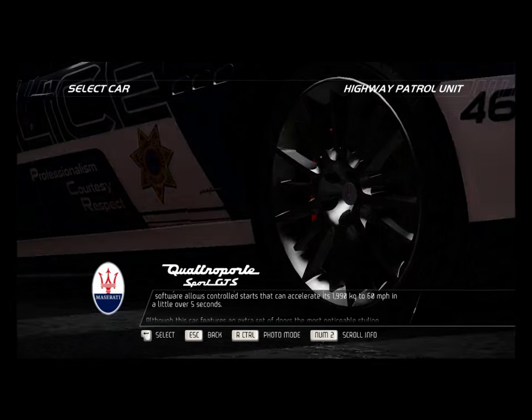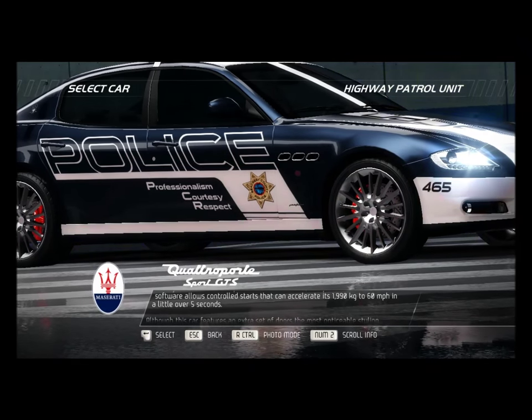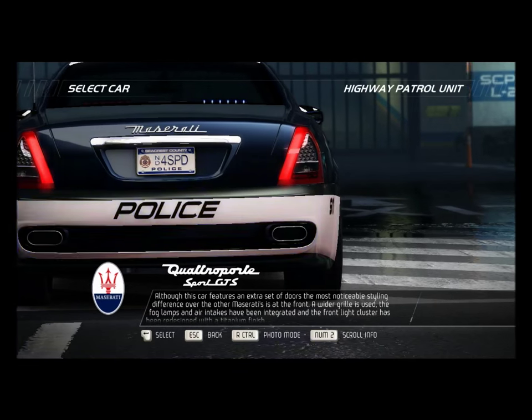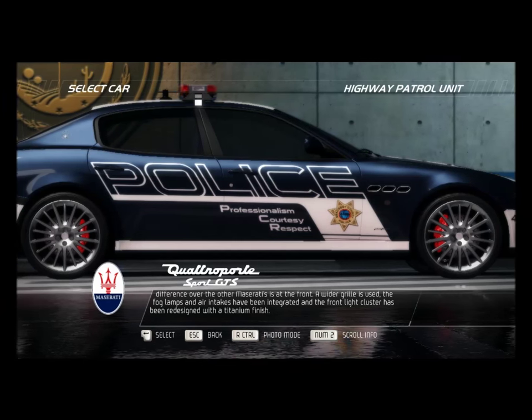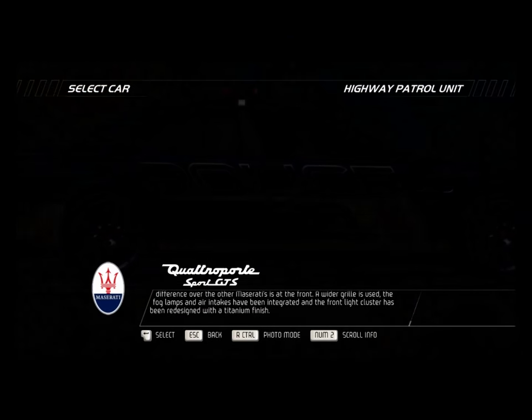The MC AutoShift software allows controlled starts that can accelerate its 1,990 kg to 60 mph in a little over 5 seconds. Although this car features an extra set of doors, the most noticeable styling difference over the other Maseratis is at the front — a wider grille is used, the fog lamps and air intakes have been integrated, and the front light cluster has been redesigned with a titanium finish.